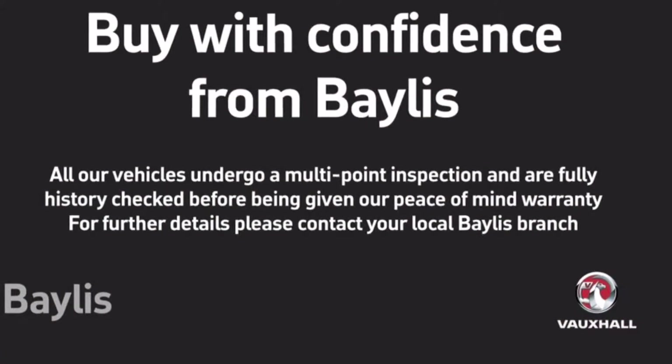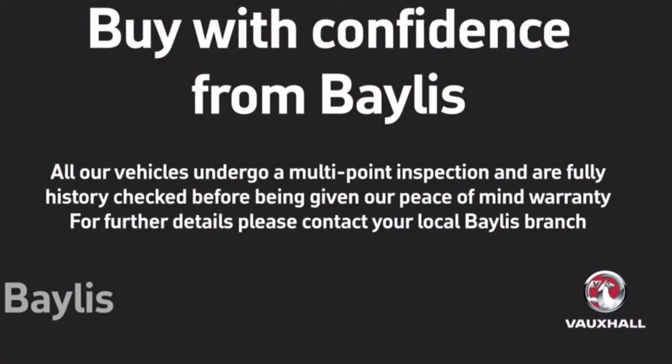Bayless have a number of extended warranty and finance packages and for more information see our website. Thanks for watching.